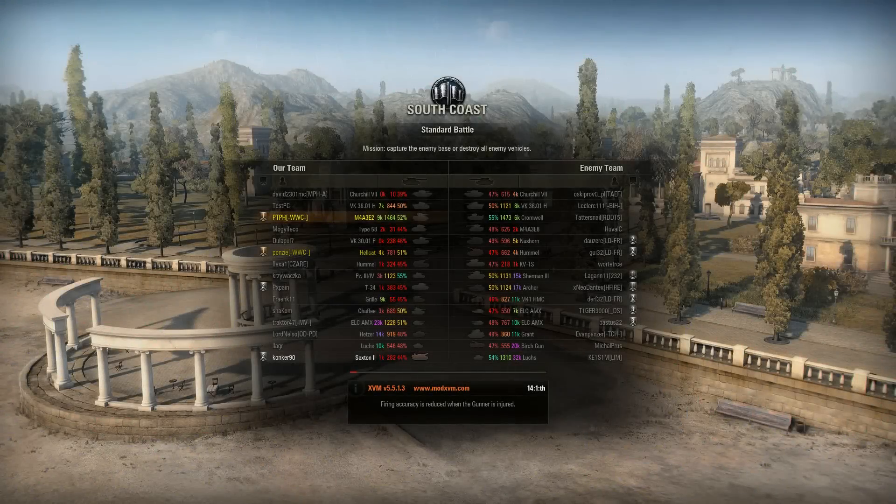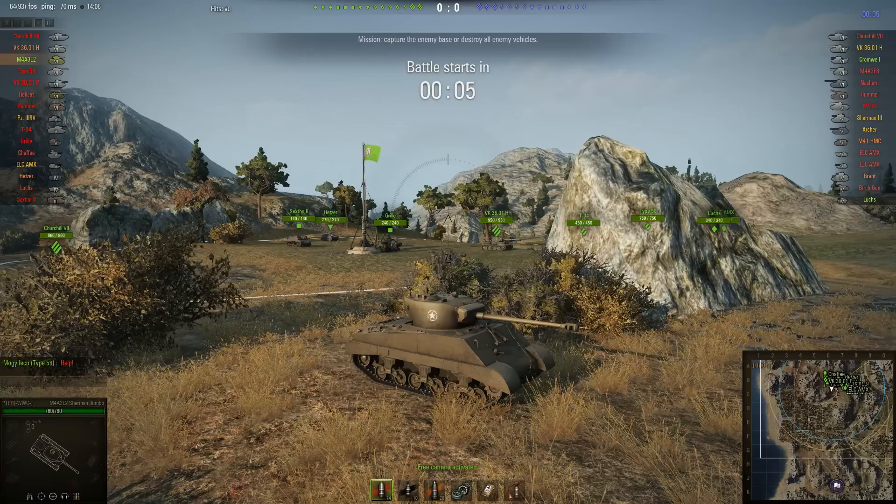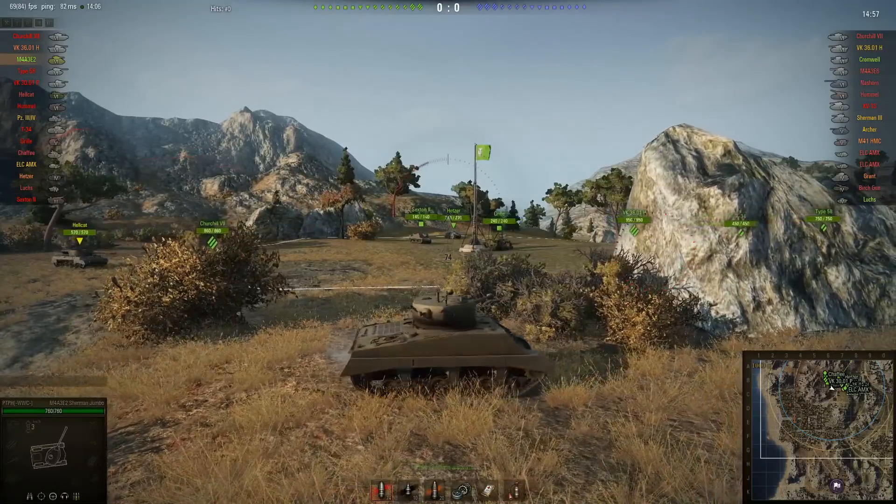Howdy folks and welcome back to World of Tanks with the Mighty Jingles. Today we have another episode of the Good, the Bad and the Ugly. We're starting off with a tier 6 match on South Coast — the Sherman Jumbo, tier 6 American medium tank, today being driven by PT_PH.